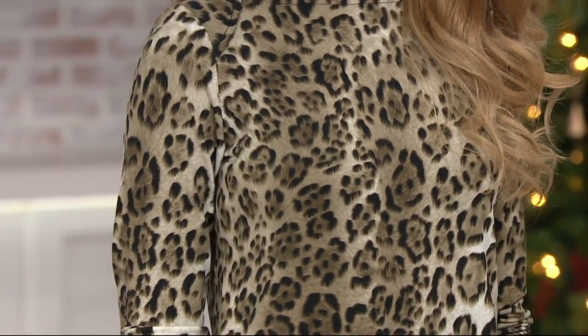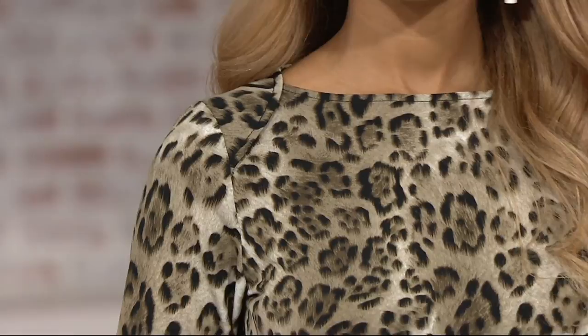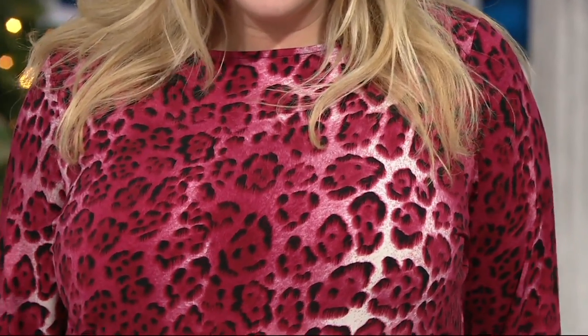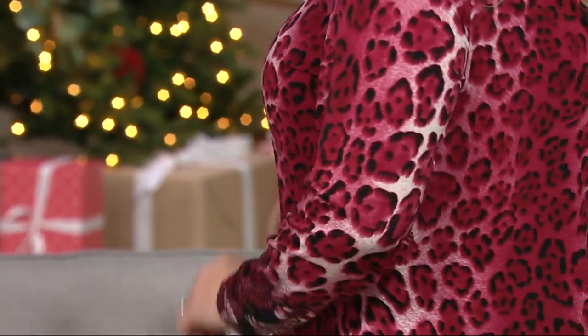This is the long sleeve top printed liquid knit. What you see on Brenda is the beautiful neutral print. We have a few other choices — one of them on Rebecca is the wine. And then we have a blue available here as well at a clearance price for the first day at $42.84, with an easy pay of $21.42 that will go away at the end of the day.